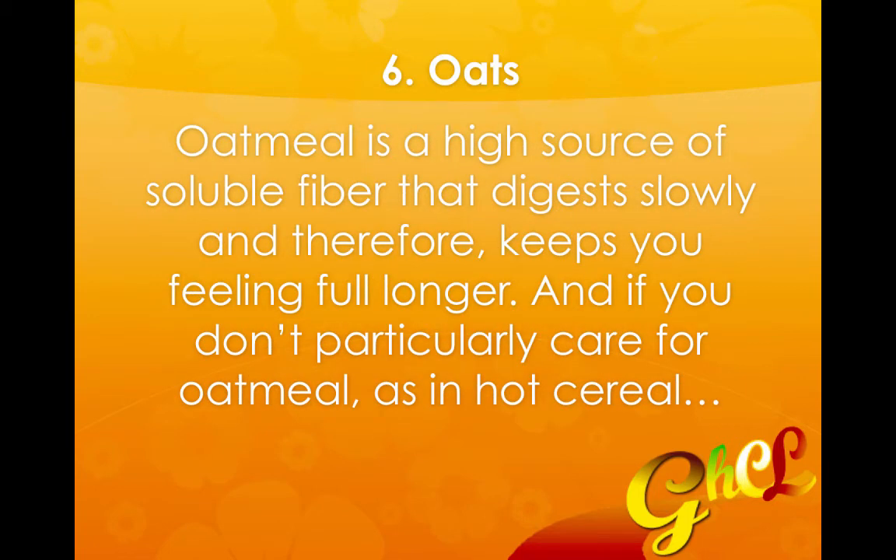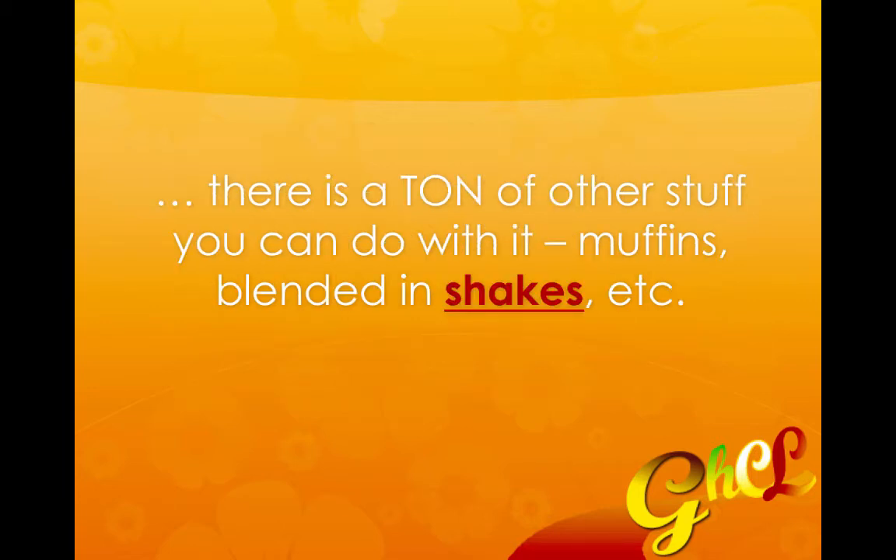Number six is oats. Oatmeal is a high source of soluble fiber that digests slowly and therefore keeps you feeling full longer. And if you don't particularly care for oatmeal as a hot cereal, there are a ton of other things you can do with it, such as making muffins or blending it into shakes and different things like that.